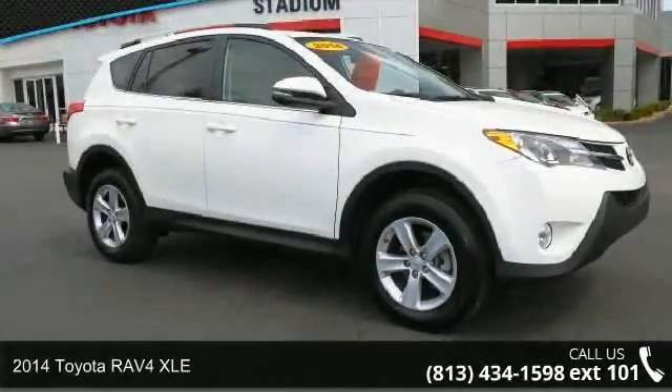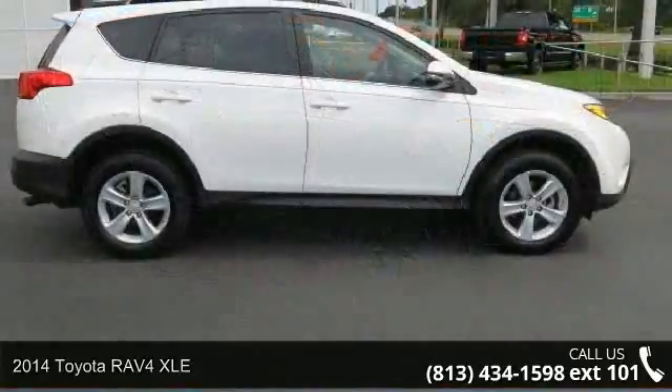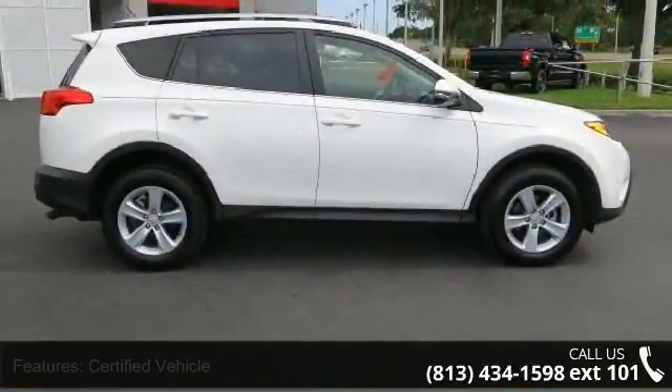Step into the 2014 Toyota RAV4 XLE. If you are looking for an automobile with great features, look no further.